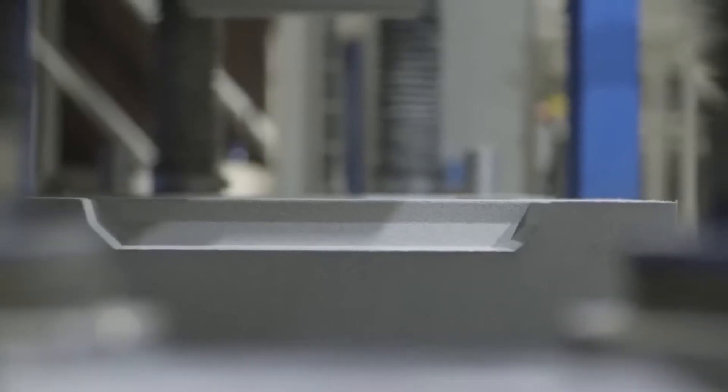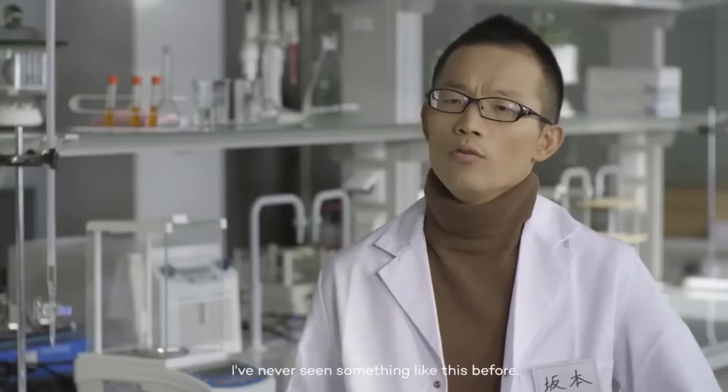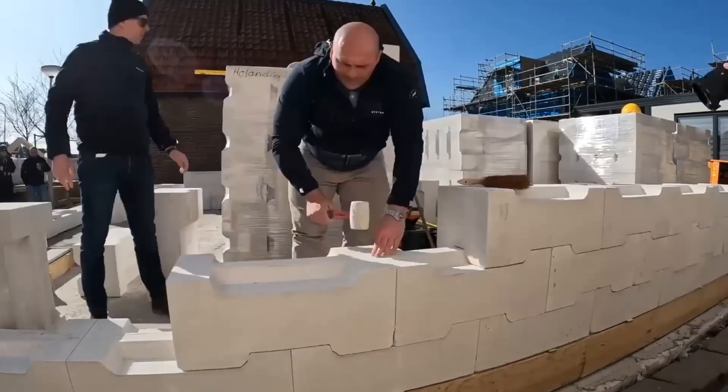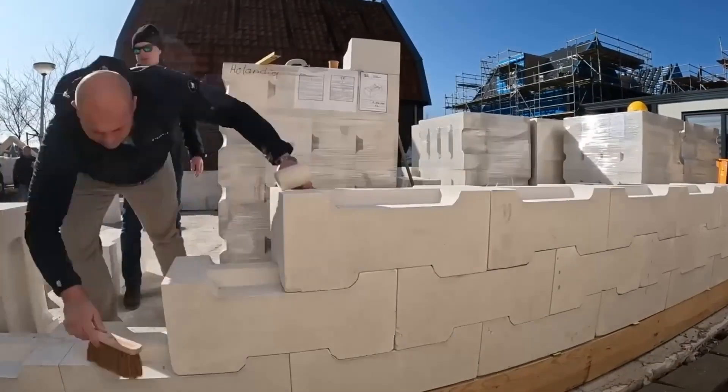According to the manufacturer, the blocks can cut construction time by more than half and reduce waste, which on a typical house construction costs more than $3,000 in extra costs.